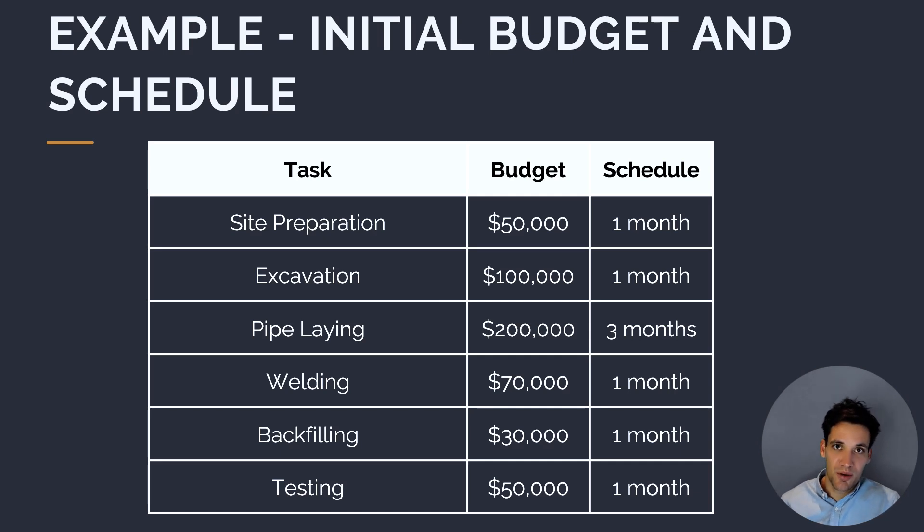Site preparation has a budget of $50,000 and a duration of one month. Excavation has a budget of $100,000 and a duration of one month. Pipeline has a budget of $200,000 and a duration of three months. Welding has a budget of $70,000 and a duration of one month. Backfilling has a budget of $30,000 and a duration of one month. And finally, testing has a budget of $50,000 and a duration of one month. These form our cost baseline and schedule baseline.